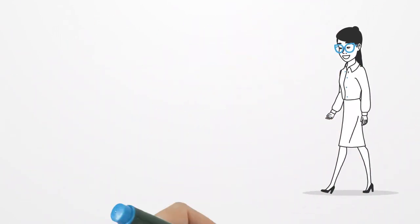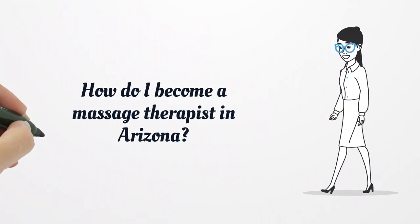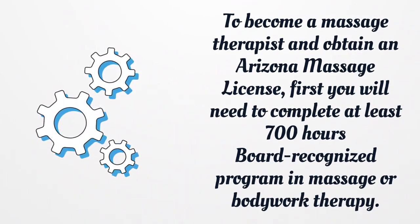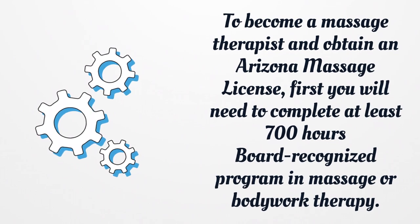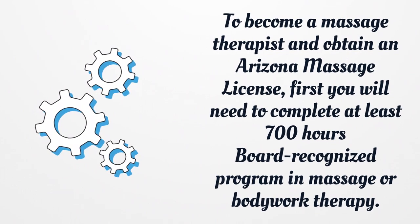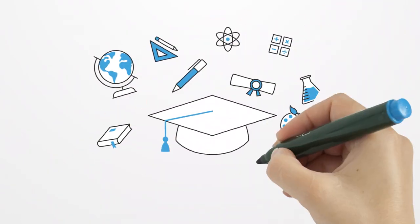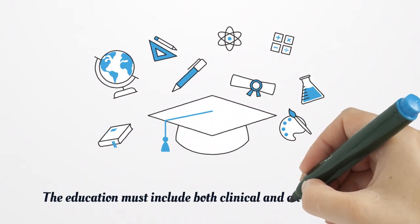How do I become a Massage Therapist in Arizona? To become a Massage Therapist and obtain an Arizona Massage License, first you will need to complete at least 700 hours in a board-recognized program in massage or bodywork therapy. The education must include both clinical and classroom hours.